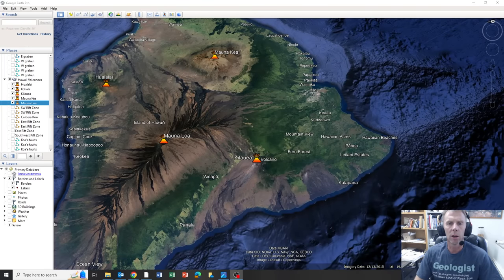Hi there and welcome to an update on the geologic activity taking place at Kilauea Volcano in Hawaii on the Big Island. I'm geology professor Sean Wilsey. Thanks for joining me. Today is February 1st, it's about 3 p.m. Mountain Standard Time, and today what I'd like to do is go over the latest update from the USGS, look at some of the data, and also provide a little bit of background into what's happening on the south flank of Kilauea.